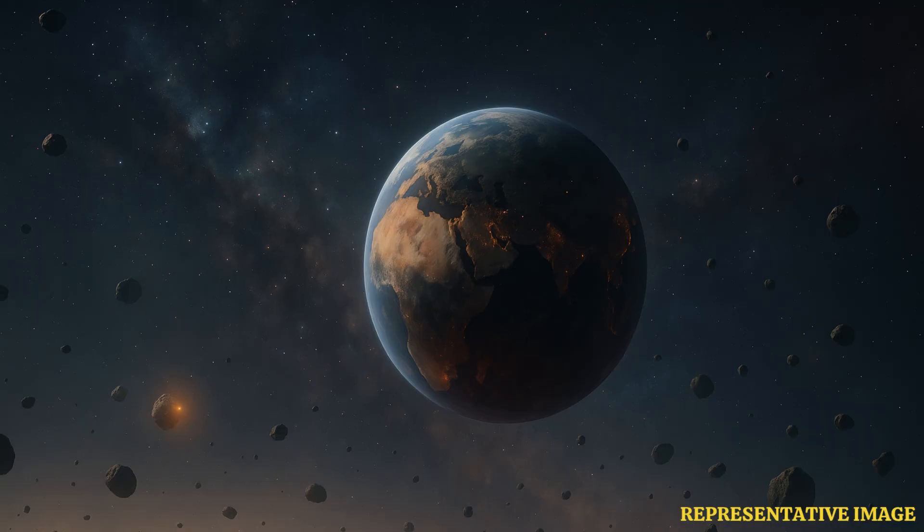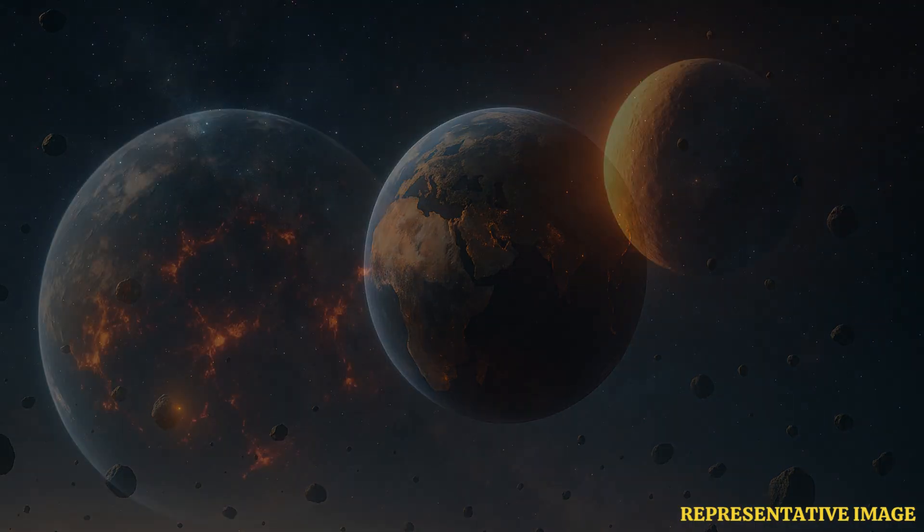Potassium naturally occurs in three isotopes: potassium-39, potassium-40, and potassium-41, which are slightly different versions of the same element with different numbers of neutrons.